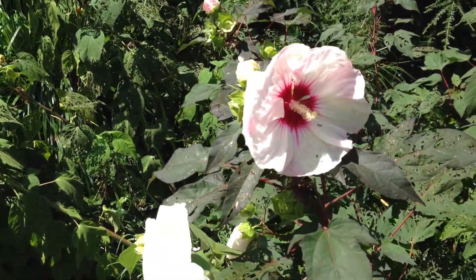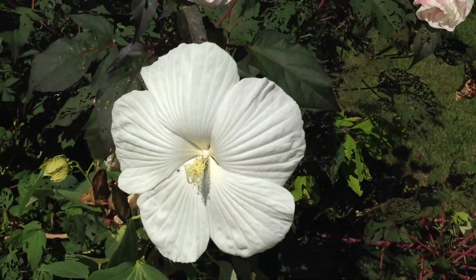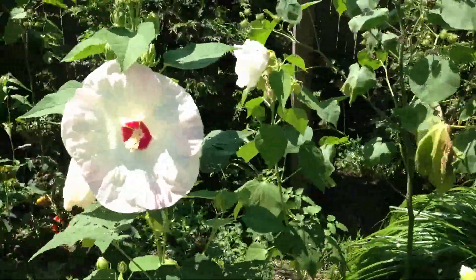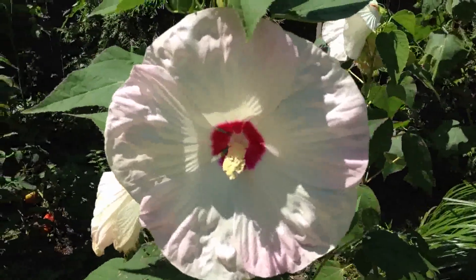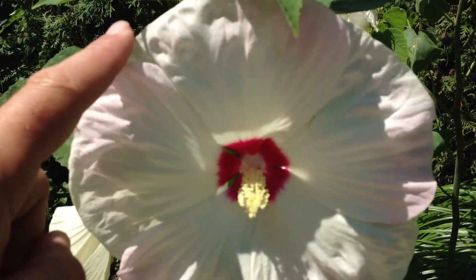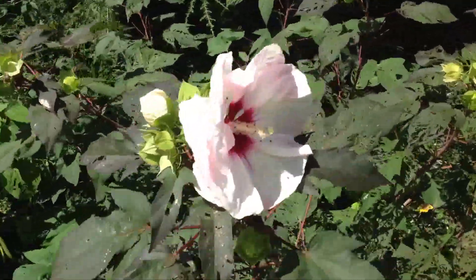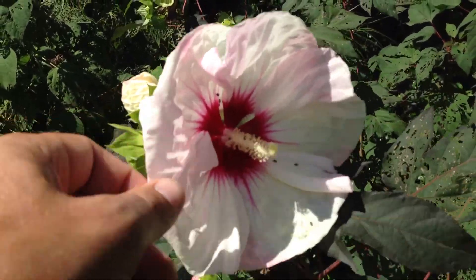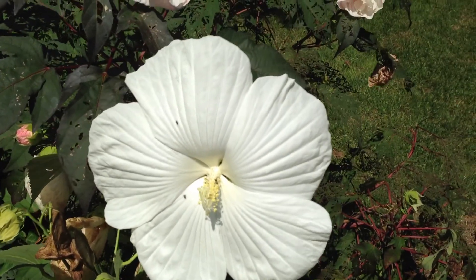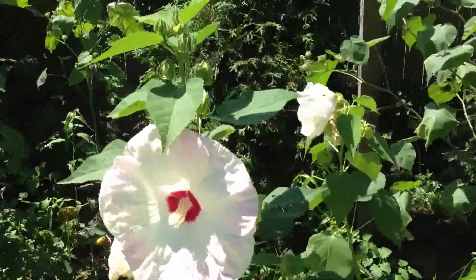These two flowers have crossed and produced some offspring — not really my area of expertise, but pretty interesting. If you look closely, I only planted these two types, and off to the side I have some sort of a cross between them, with fuchsia in the middle and a big white flower. The two parent varieties are this smaller, darker-leaf variety with fuchsia inside, and this larger white hibiscus variety with lighter leaves.